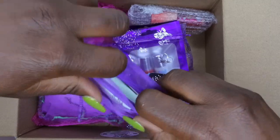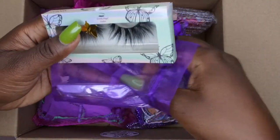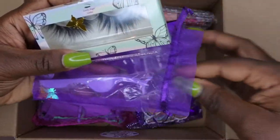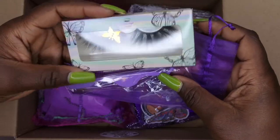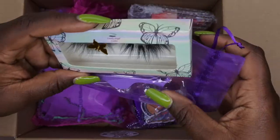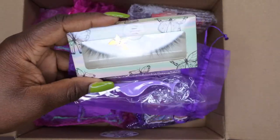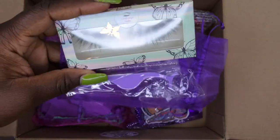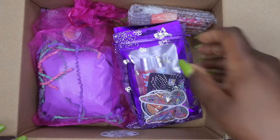She also sent over another pair of lashes. It looks like in each kit you get a pair of lashes, the eyelash brush, and the lash tweezers to help you put them on. These are really cute — these are even more dramatic than the last pair. When I get glammed up, I'm going to have to wear these.